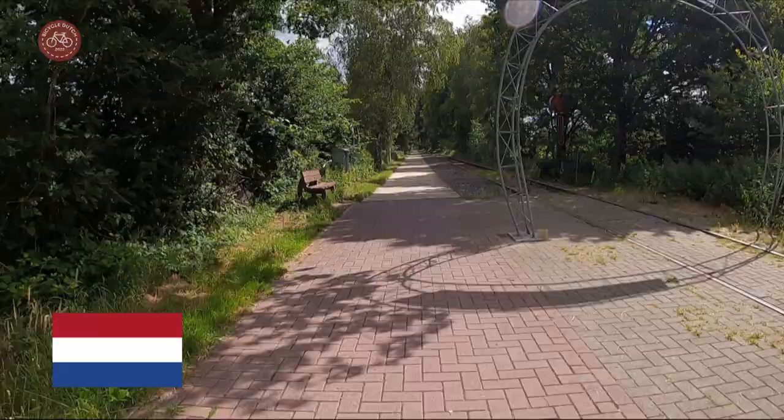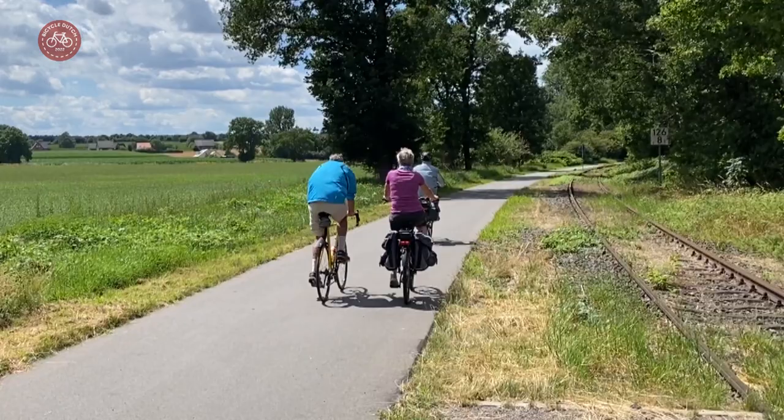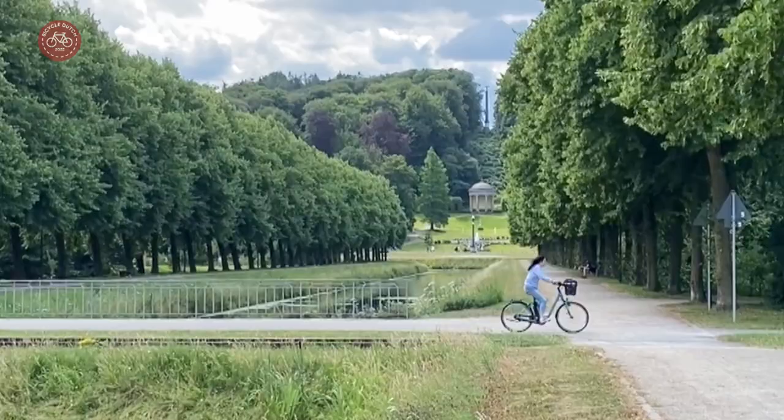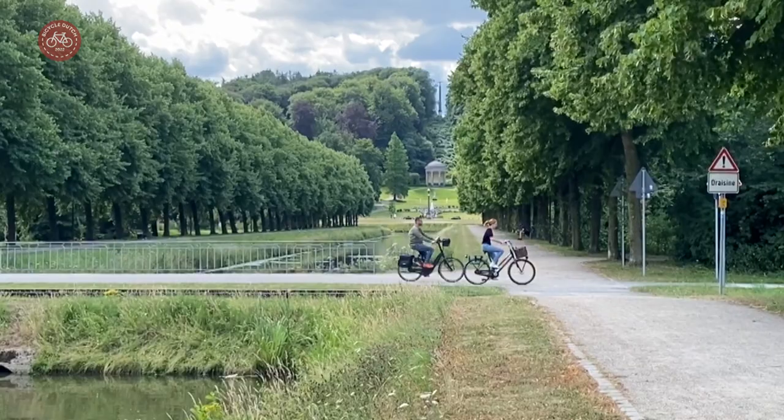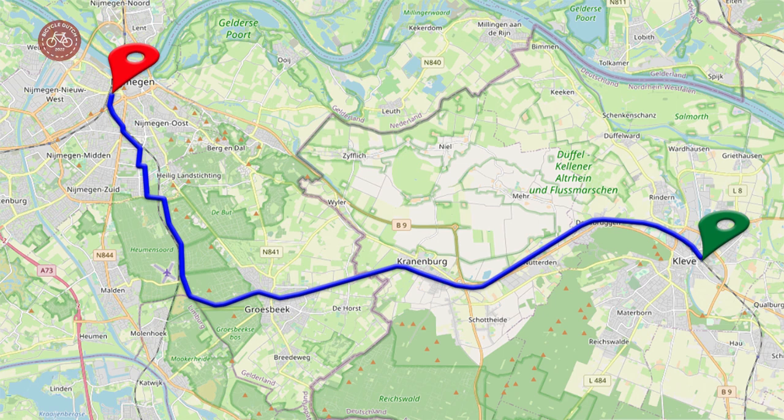This cycleway crosses an international border right here. Thanks to this fast route alongside an old railway line, you can easily cycle from the Netherlands to Cleves in Germany. The route took me from the station of Nijmegen in the Netherlands to the station of Cleves in Germany.